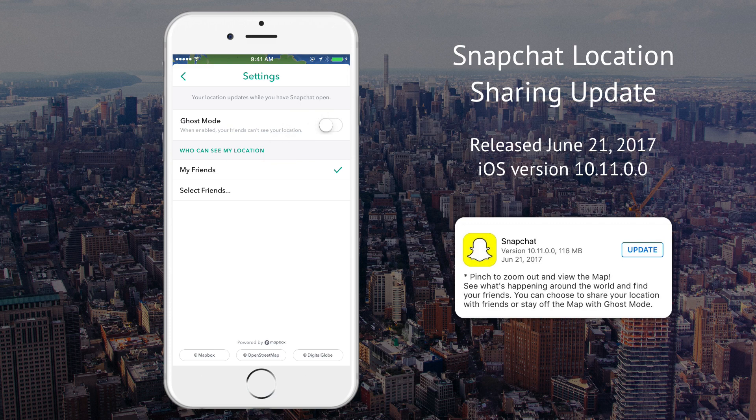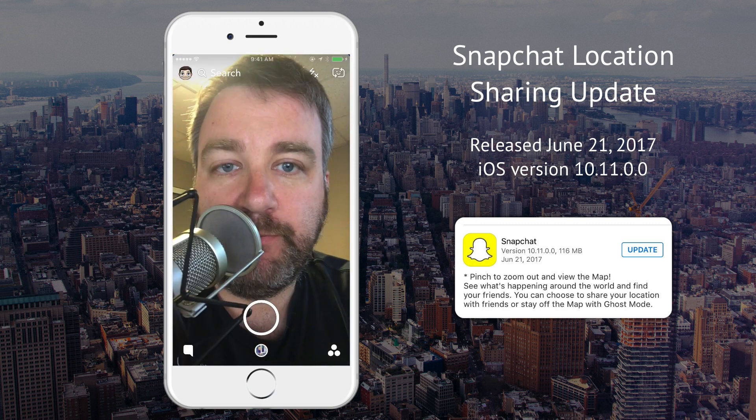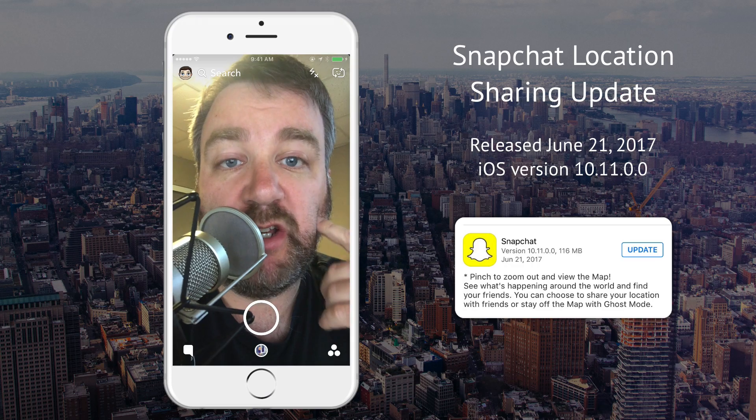Tap the gear up here and you can change your settings — ghost mode would mean nobody can see your location. So, cool — back to the home screen. Quick update on location sharing in Snapchat.